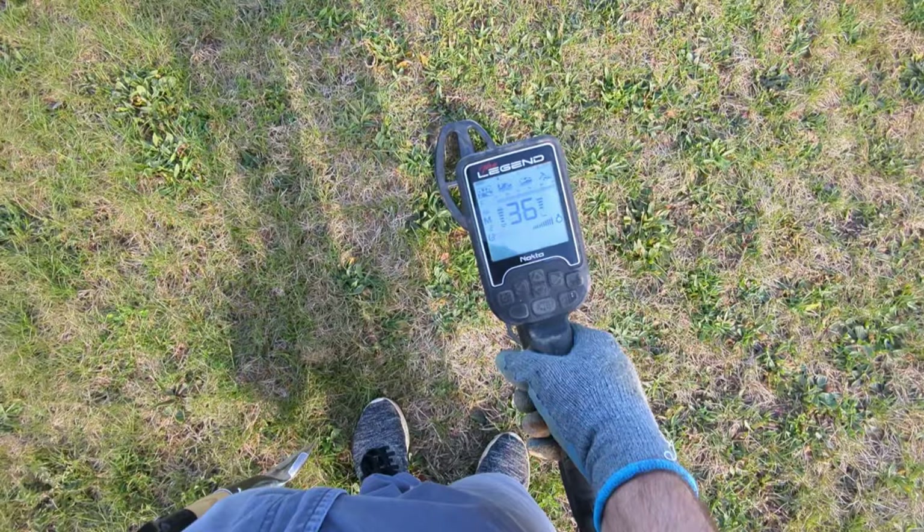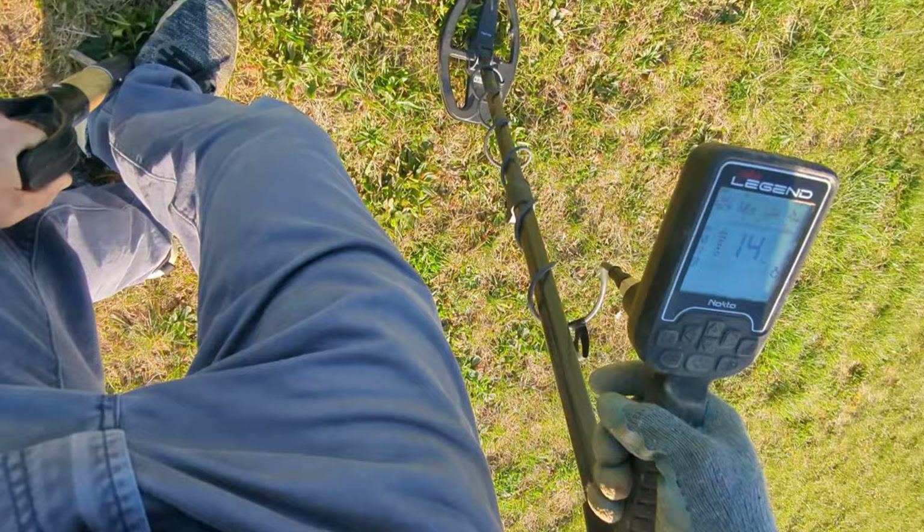Signal's reading 35, 36 — all over the place. What is this? I think I might have a piece of jewelry, Mr. Pull Tab.